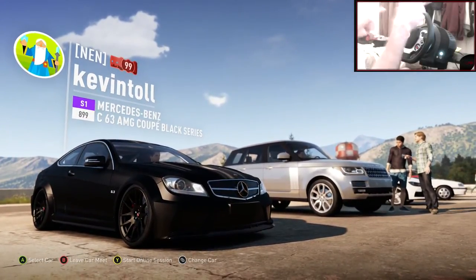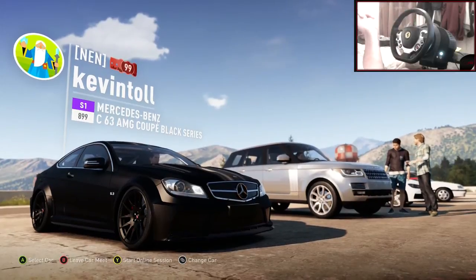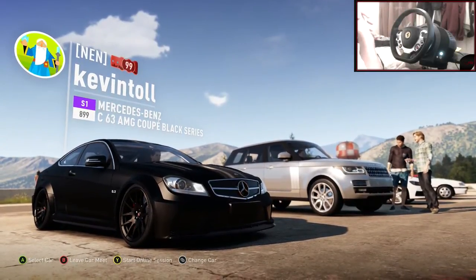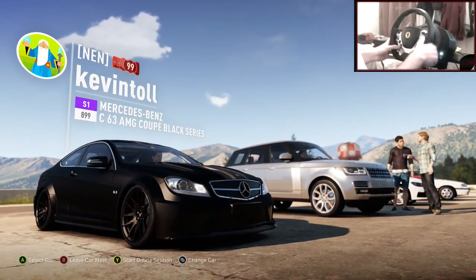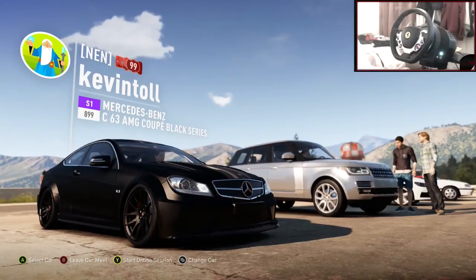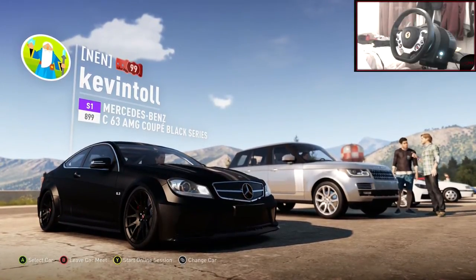On to the episode. Last episode we made this - the murdered out Mercedes C63 AMG. It looks absolutely sick, probably the best looking car I've made leading up to Christmas. So it looks absolutely wicked. If you haven't checked that out, I recommend you do go check that out.